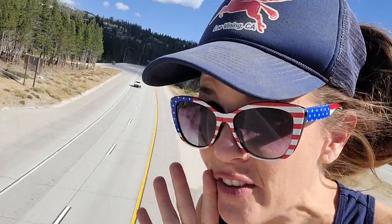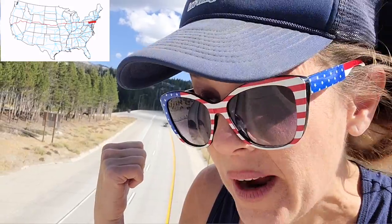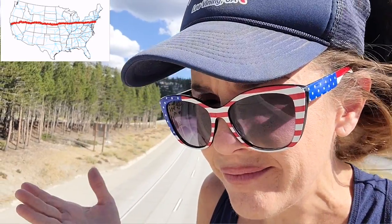Hello! Wonder Aussie here, standing at the side of Interstate 80. You can get on this highway on the East Coast back in New Jersey and drive all the way to California on the West Coast in something like two or three days, depending on how fast you drive.